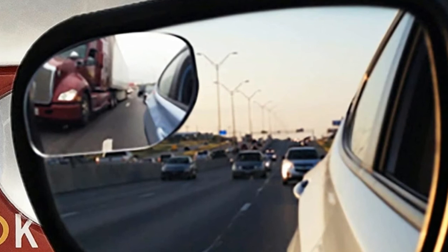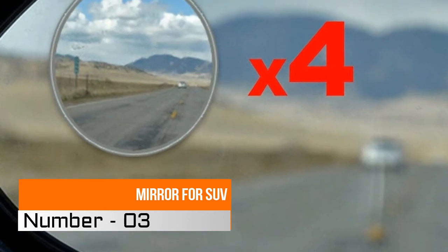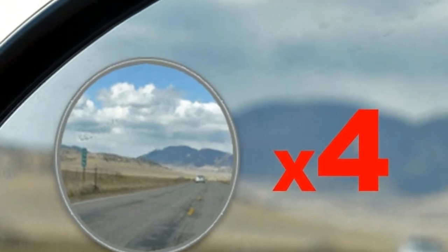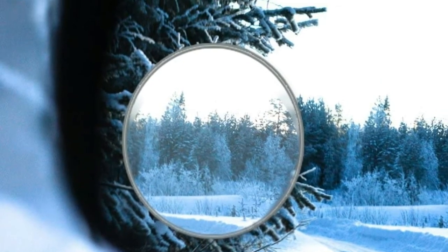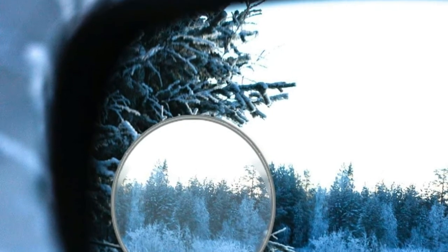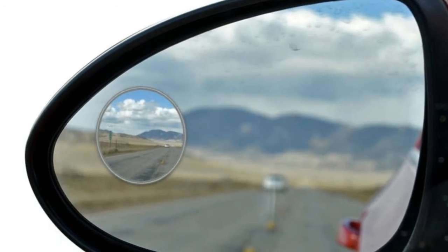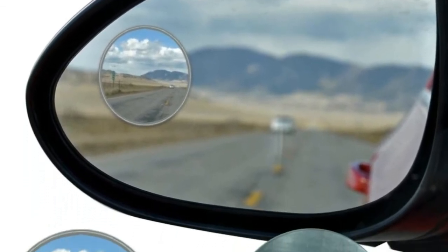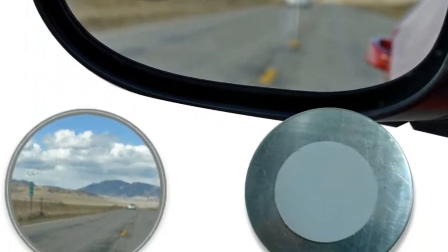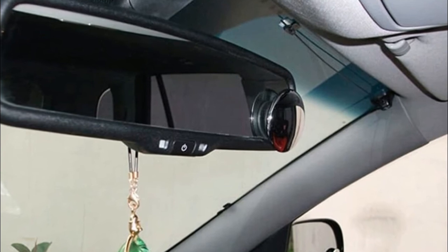Number three: blind spot mirrors for SUV, car mirror — four pack. Must have for every vehicle. Safety is a must; 48% of accidents are due to blind spots. Install these on every vehicle you own. No more blind spots. Self-stick mirrors, easy to install, peel and stick, real glass, no haze, rust-resistant aluminum frame design. Satisfaction guaranteed. Four-pack mirrors essential for every truck, car, SUV, motorcycle.